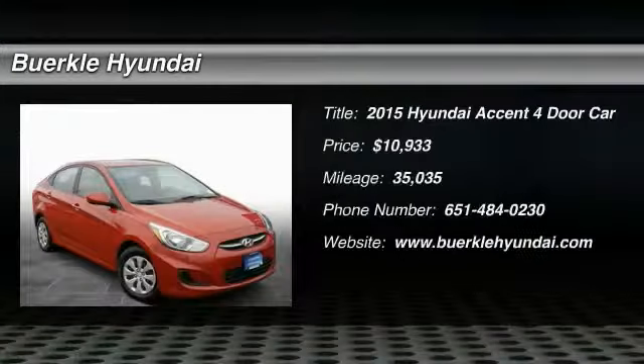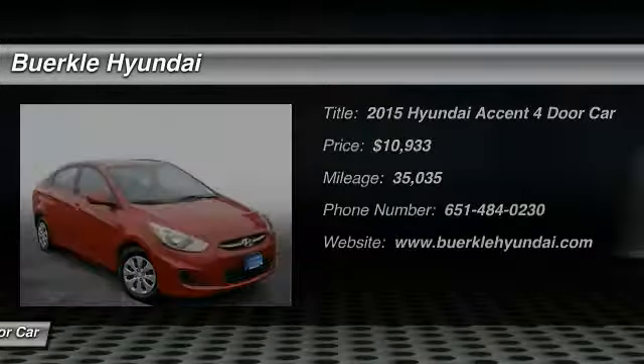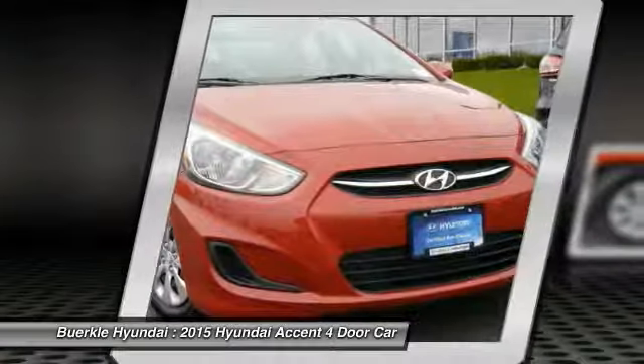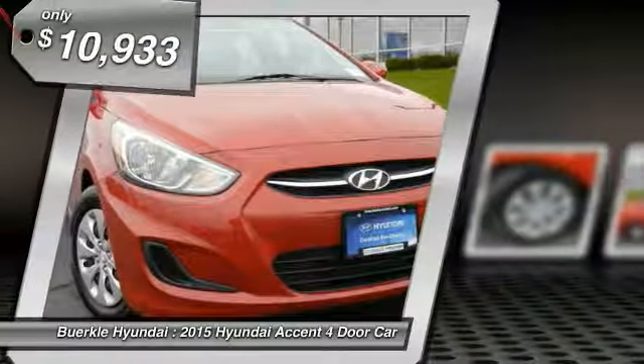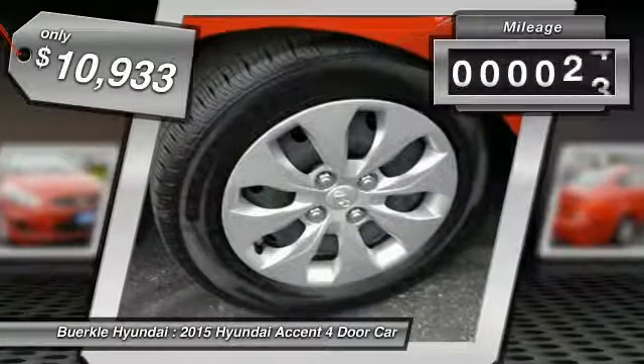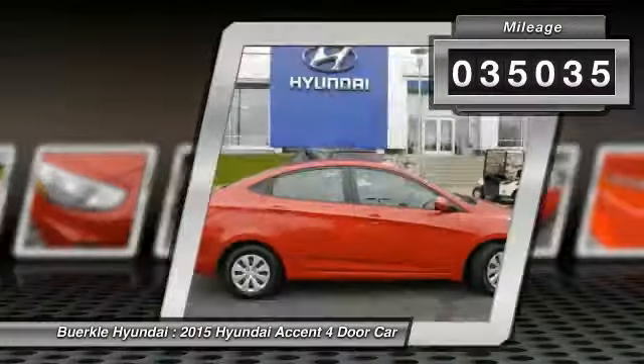Take a ride in a 2015 Hyundai Accent. Designed to keep you moving and leave boredom behind, the Hyundai Accent is affordable, fuel efficient and safe — a winning combination, and is priced below $15,000. This vehicle has less than 40,000 miles.